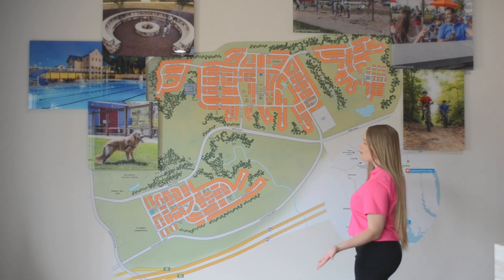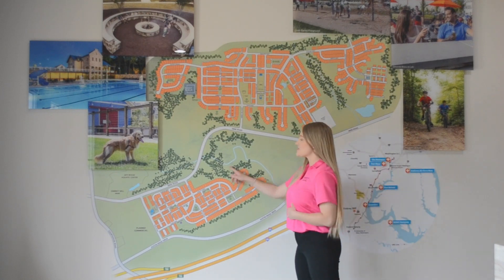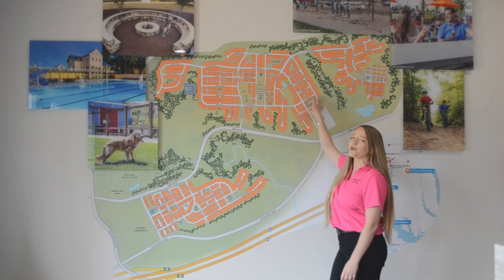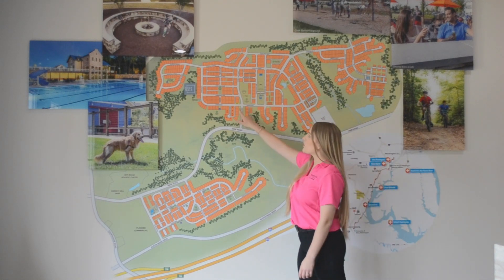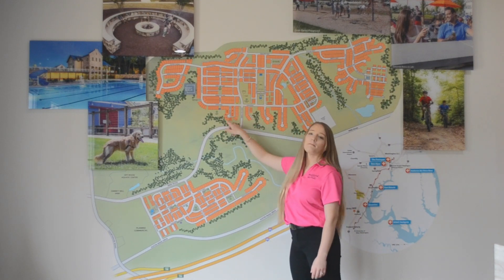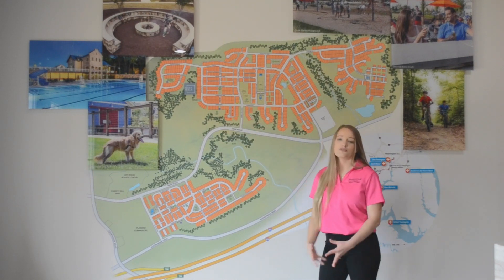So this is a map of Embrey Mill. This is phase one, which is fully developed now. And this is phase two, where we are currently developing. We are right here at the Welcome Center, and this is the model row where all of our model homes are located.